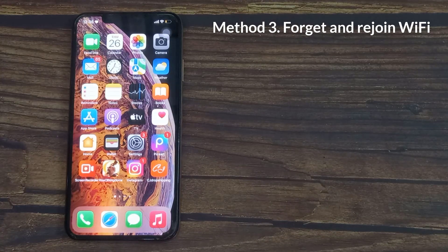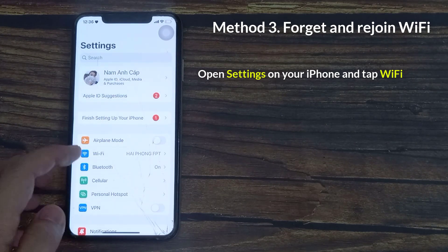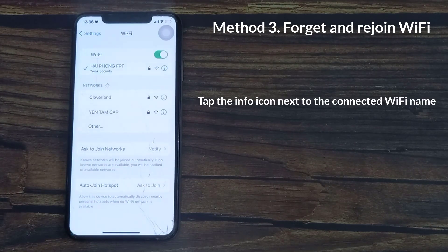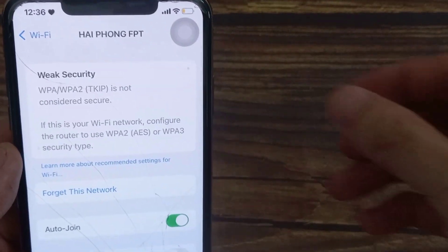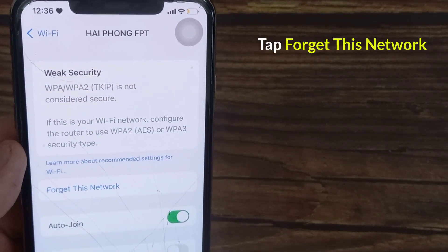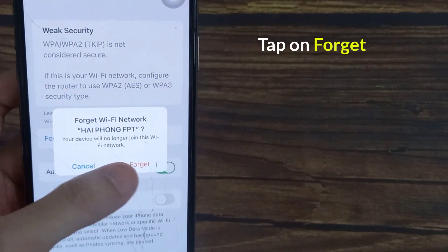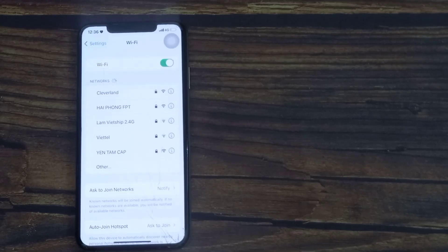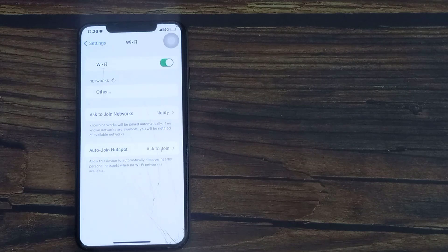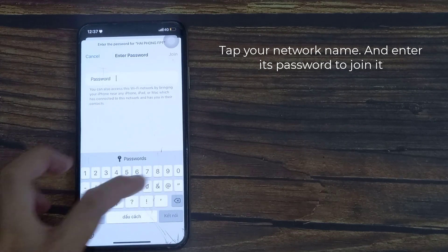Method 3: Forget and rejoin Wi-Fi. Open Settings on your iPhone and tap Wi-Fi. Tap the info icon next to the connected Wi-Fi name. Tap Forget This Network, then tap Forget. Tap your network name and enter its password to rejoin it.